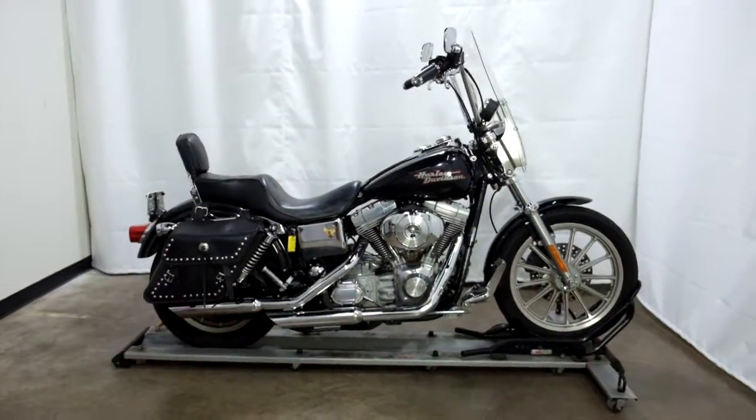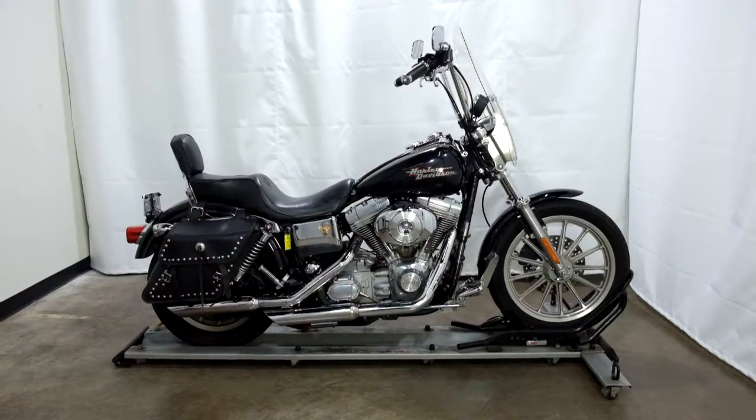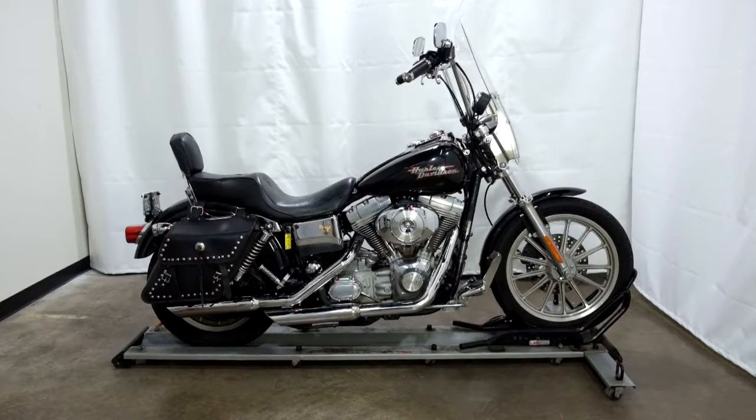This 2002 Harley Davidson Dyna Superglide will be sold as is. Thank you for shopping the SSB Outlet.